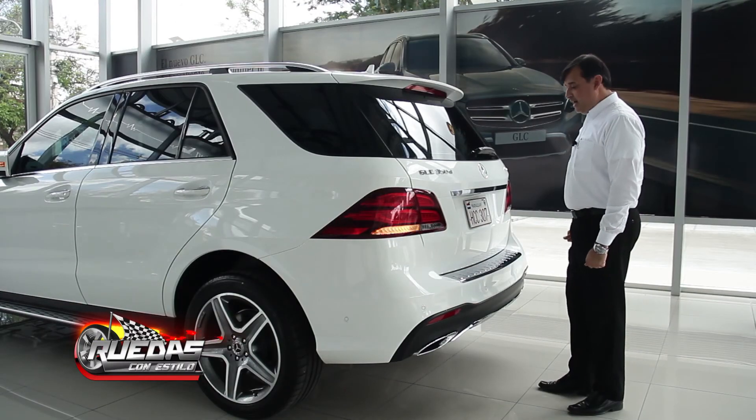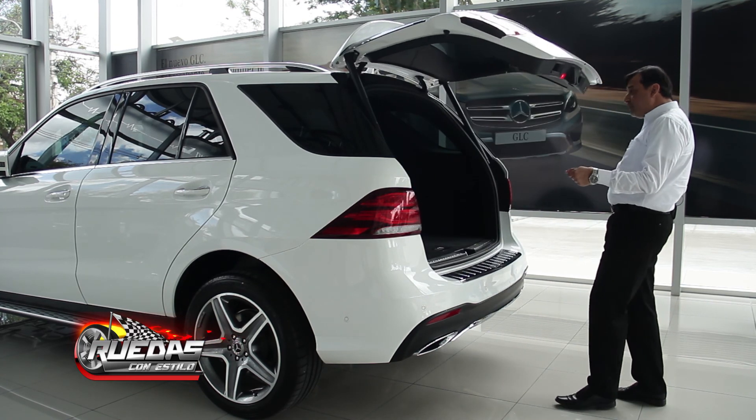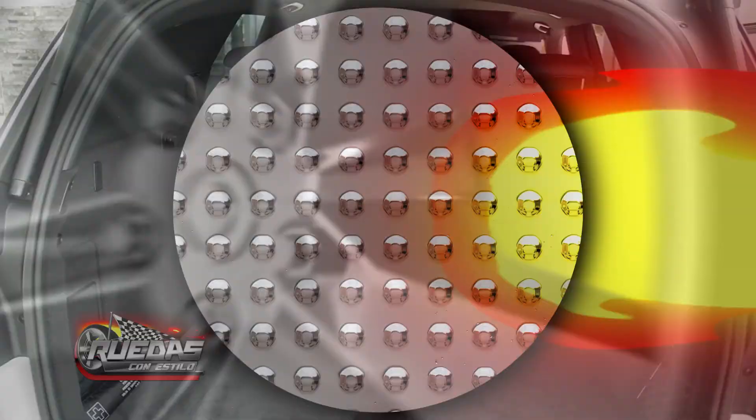Another advantage that we have is the hands-free access, which works with the movement of the foot when one has their hands occupied, so we can access the trunk. This is comfort for the client.